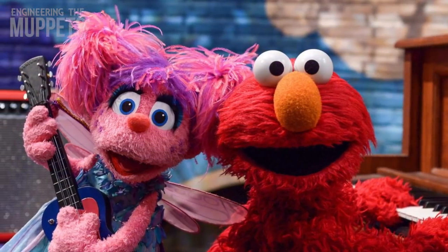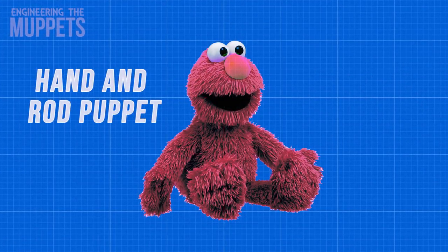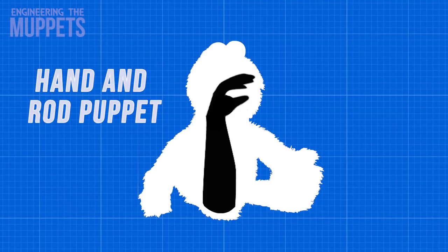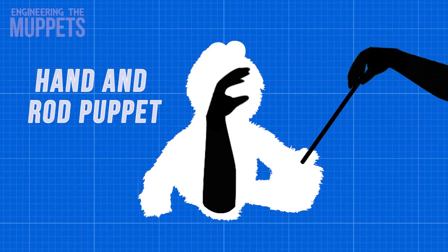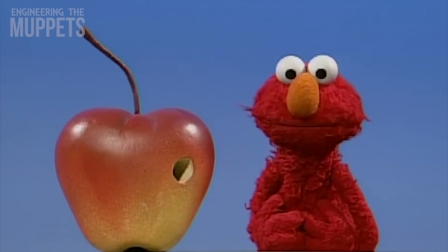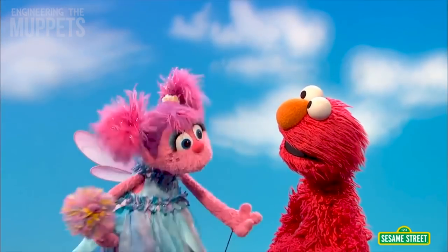Take Elmo, perhaps one of the most famous puppets of all time. Elmo is your traditional hand and rod puppet. This means that the puppeteer's hand reaches through Elmo and controls his mouth movements and also supports his figure. The puppeteer's other hand holds a rod to move one or sometimes two of Elmo's hands, essentially bringing him to life. As far as puppets go, Elmo is one of the simplest. The only other control the puppeteer has is a small wooden nub that can slightly move his eyes in and out.